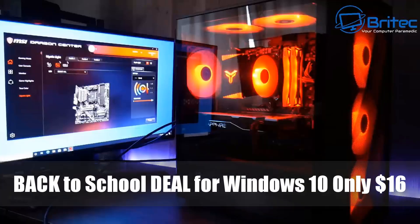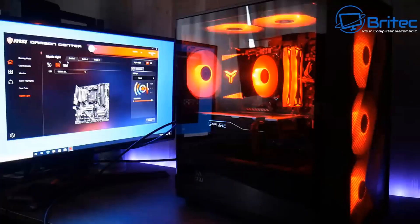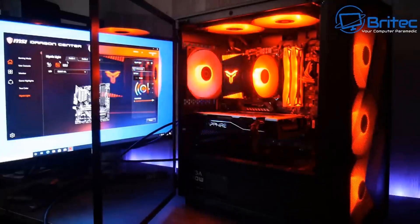Today we're taking a look at a back-to-school deal for Windows 10 Pro at only $16. If you've just built yourself a new PC for going back to school or just to play games, you're going to need a Windows 10 Pro OEM key, and this will give you an option to upgrade for free to Windows 11 Pro at a later date when you want to.